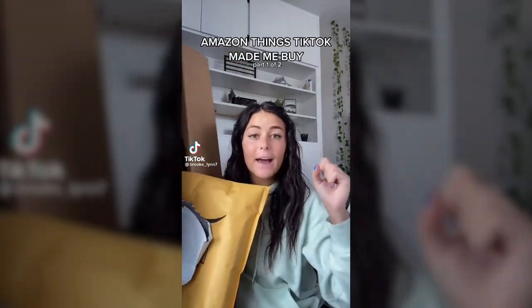Everyone comments on my Amazon hauls — 'oh my gosh you made me buy this,' 'what TikTok made me buy.' Well, this is what TikTok made me buy.